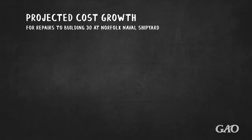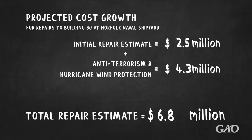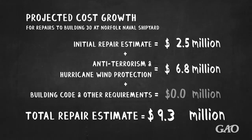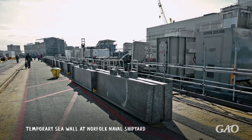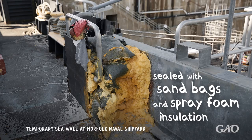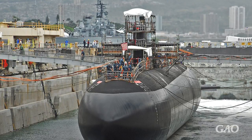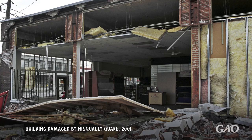Repairing and modernizing the facilities at these shipyards can be difficult and costly. Shipyards have to satisfy anti-terrorism requirements, building codes, and environmental issues that can lead to project cost growth. The shipyards' waterfront locations force them to address rising sea levels and flooding. Earthquakes can also cause accidental flooding of dry docks and damage to shipyards in populated areas.